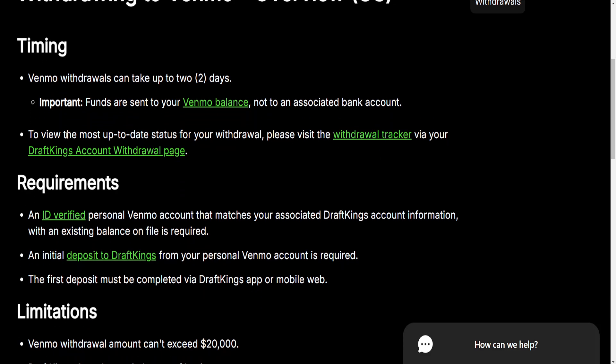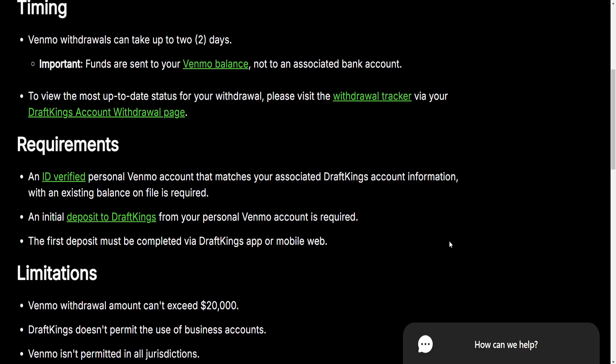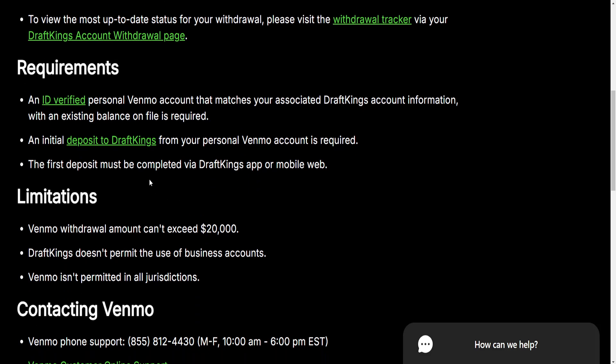Here's how we can withdraw. The requirements are an ID verified personal Venmo account and an initial deposit to DraftKings from your personal Venmo account. So if you have sent money or added money into your DraftKings account from Venmo, then you can withdraw to Venmo. The first deposit must be completed via the DraftKings app or mobile web.